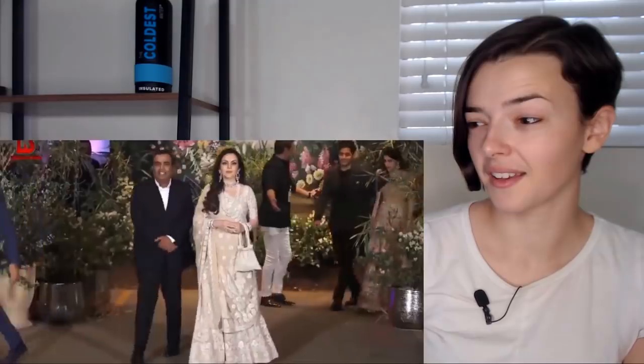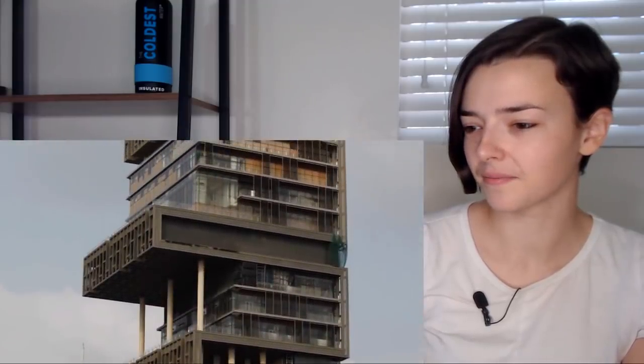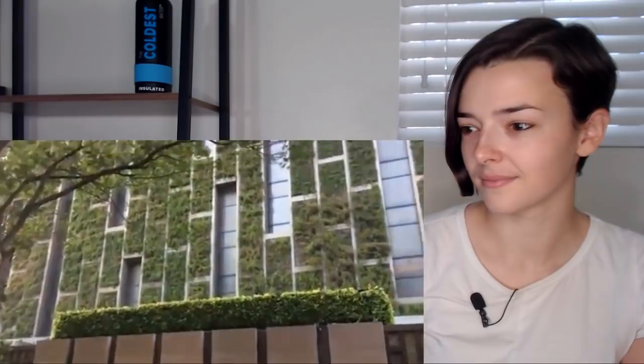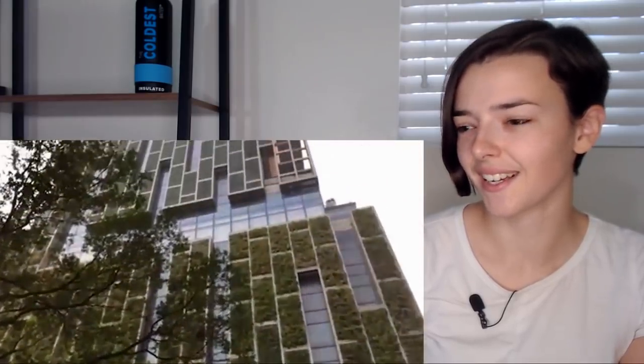Considering the unique shape of the skyscraper and its construction cost running to ten figures, it'd be fair to assume the design is symbolic — and that assumption would be correct. This incredible structure was meticulously crafted with Hindu influence and generously laced with religious symbolism. Within the 27 stories there are six sections meant to reflect earth, water, fire, air, sound, and light.